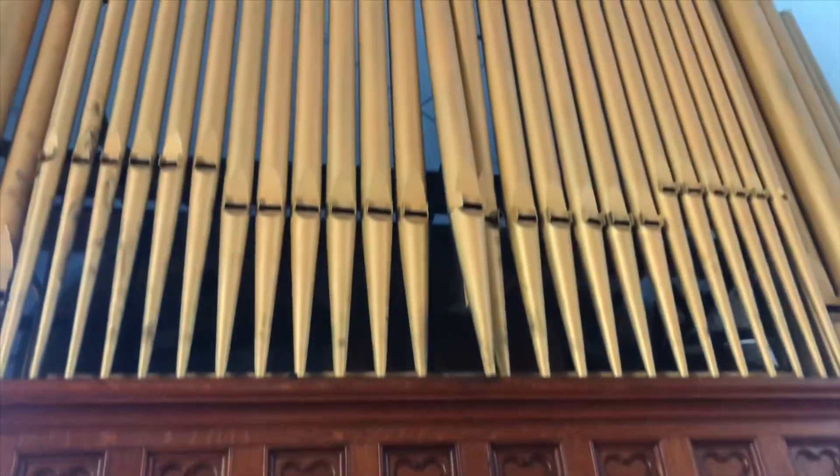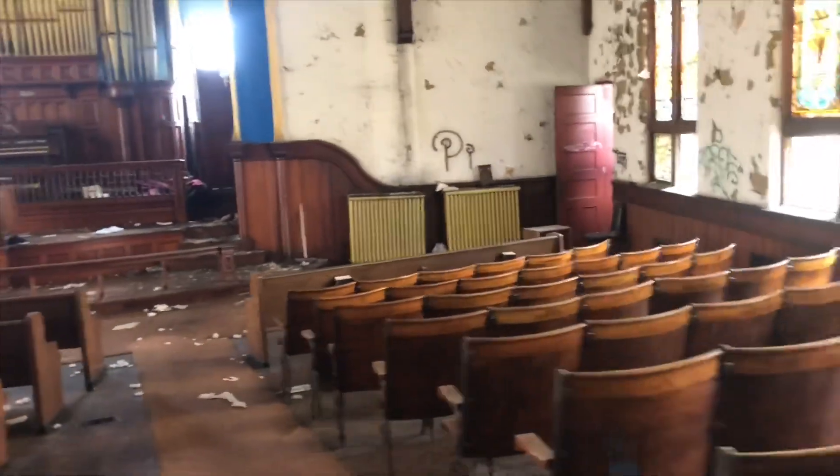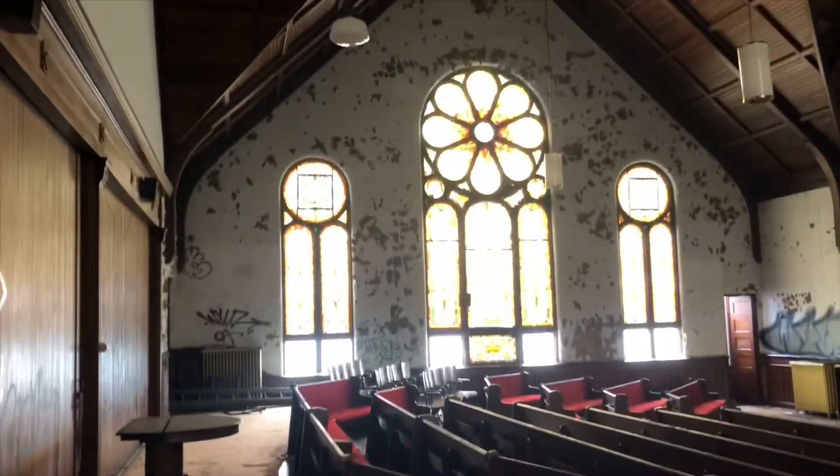Here's all the pipes for the organ. Here's another view of the seating area — the auditorium. It's just stunning, amazing. I love these big glass windows on the side.